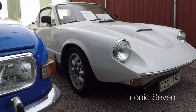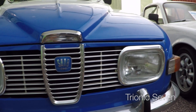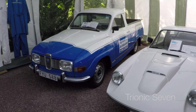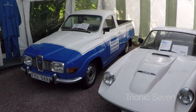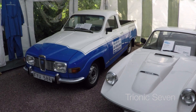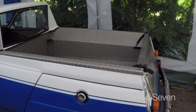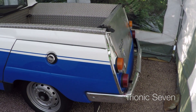And the Saab 95 with station wagon body is very nice too. The car was modified in 1973 — when it was about three years old — and converted into a pickup. A small motor shop in Kalmar used it as a service truck in the 1980s. Then Lars bought it in rough, worn-out condition and renovated it to the state it's in now.